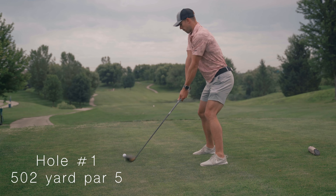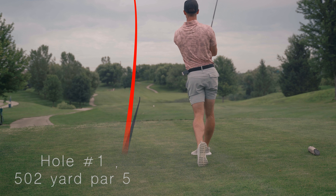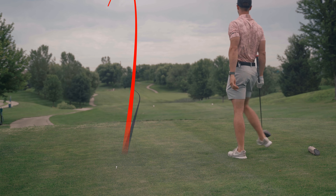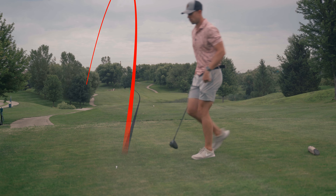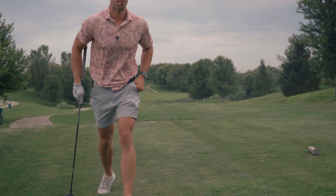It's pulling at a 135 slope and a 72.5 rating. Tight fairways, small greens, and some sand traps that kind of surround the greens, so you're going to have to shoot pretty well.